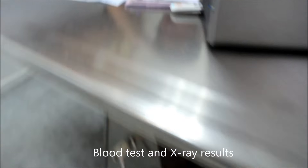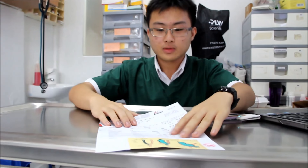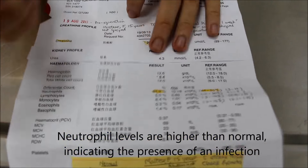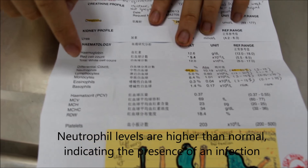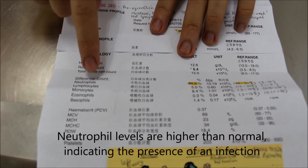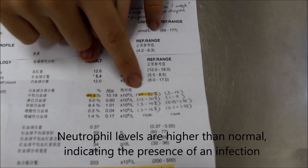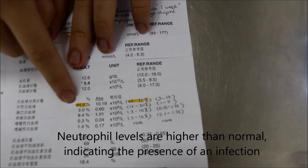Mrs. Slim, your dog's blood test and X-ray have come back. Your blood test — your creatinine levels are actually lower than normal. Normal is 89 to 177; yours is very low at only 36. This means your dog's kidneys are not functioning normally, and this could be indicative of other diseases. What is more worrying is the neutrophil levels in your dog's blood. Neutrophils are basically white blood cells. Your dog's neutrophil levels are very high at 84.9% — normal is 60 to 70% — so it indicates there is some infection within your dog.